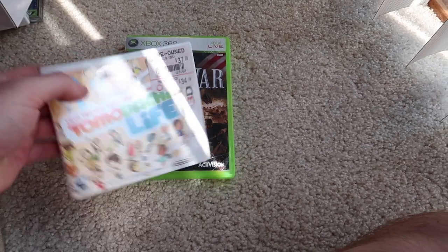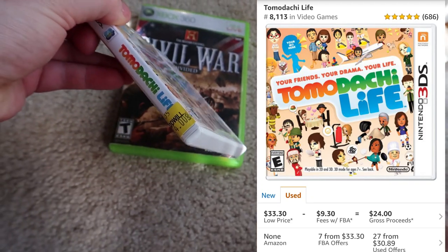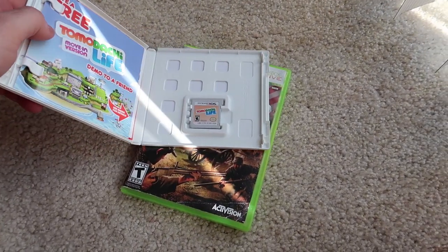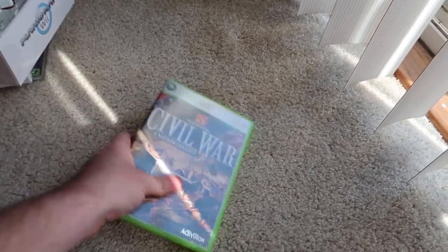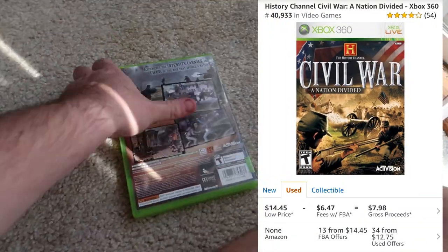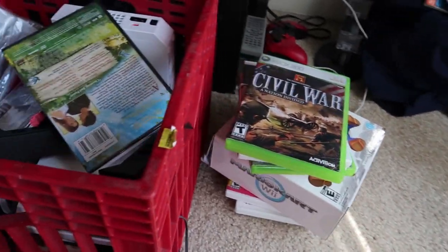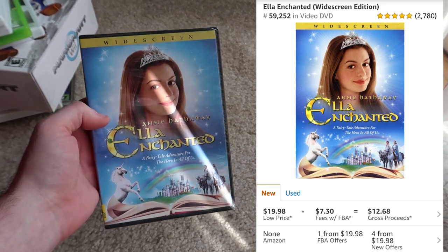We also have Tomodachi Life — a great hidden gem. The GameStop price is still $38 and I paid $4. I check and it is complete: manual, inserts, and game. It still sells for around $30, really not bad. The last game is Civil War: A Nation Divided for $4 — there are a few Civil War games worth good money. The disc is super clean. We also got one movie: Ella Enchanted, brand new sealed, for $2. I'll make a little money on that.